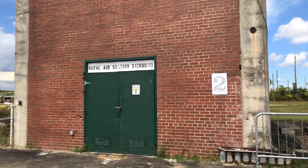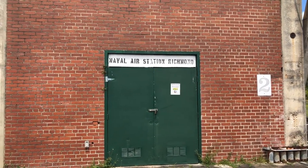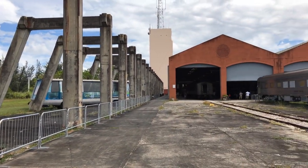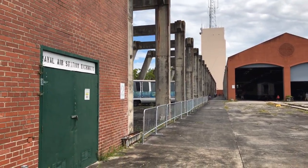Now this area alone is a pretty historical area. This was Naval Air Station Richmond, used during World War II. If I'm not mistaken, that tower over there was a tower for blimps.